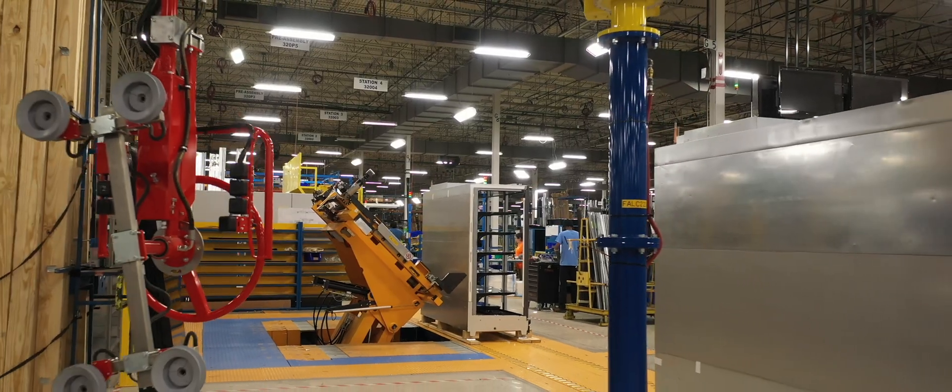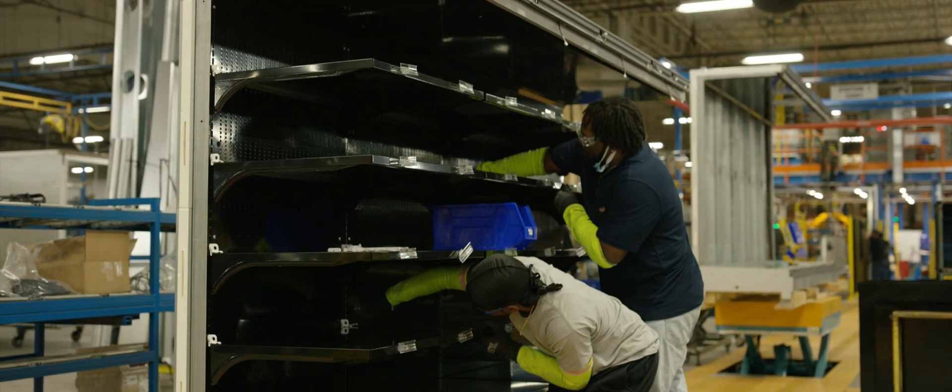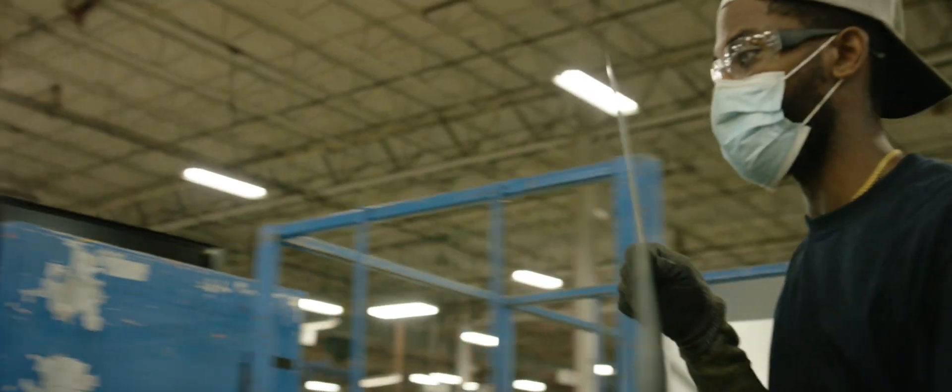Our Falcon line product uses less tools to assemble, less fasteners into the product. But when that product comes off at the end of the line, it is an attractive looking product.